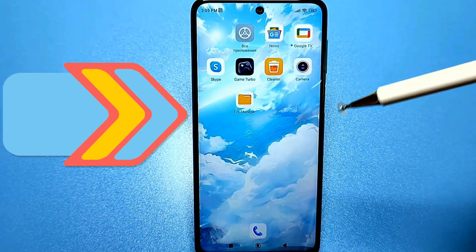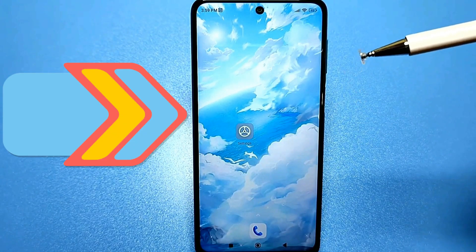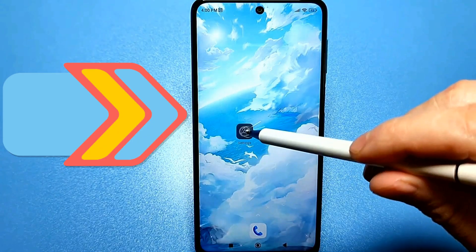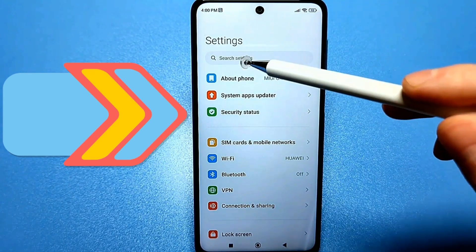You will find all these settings on your phone — you just need to go through the standard settings. If you have difficulty finding any settings for your model, let me know. You can use the search bar here, which will take you to many similar basic and advanced settings.